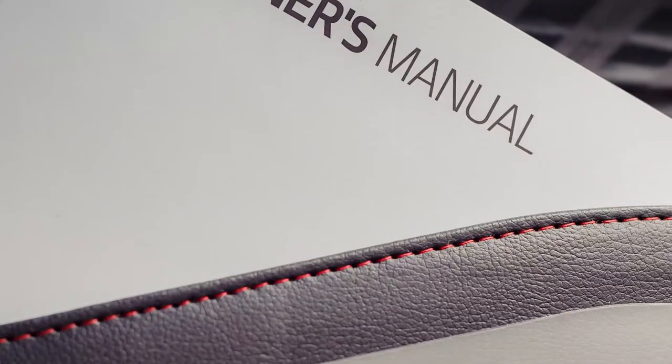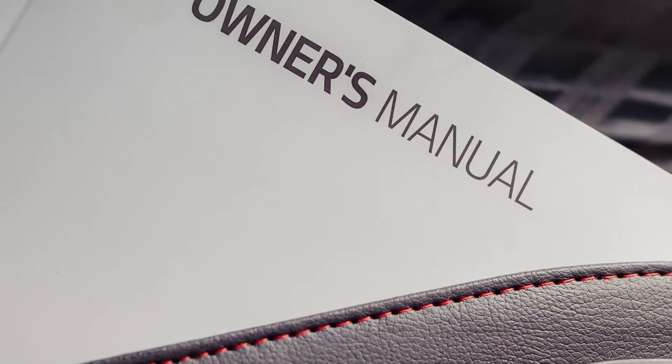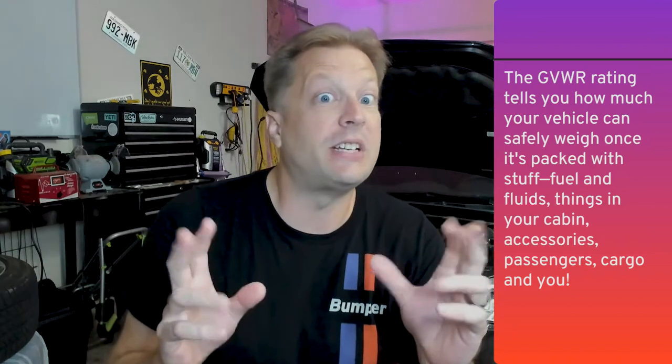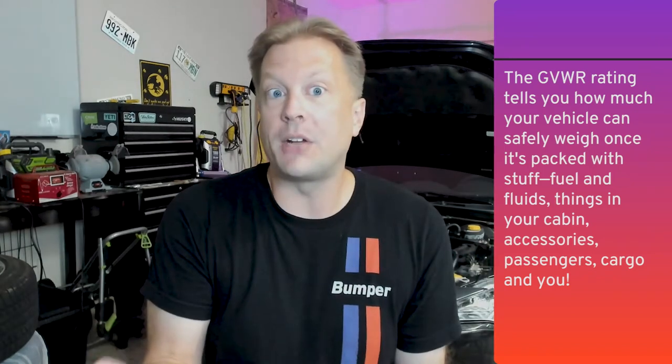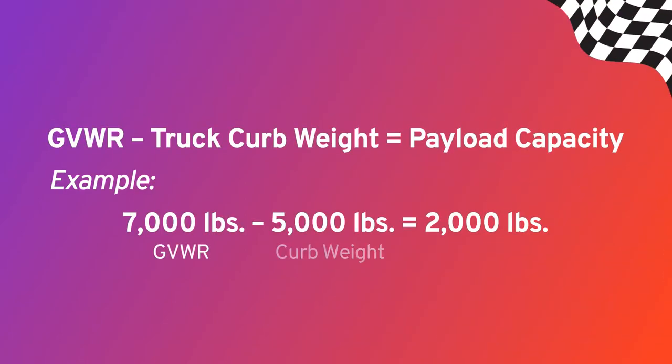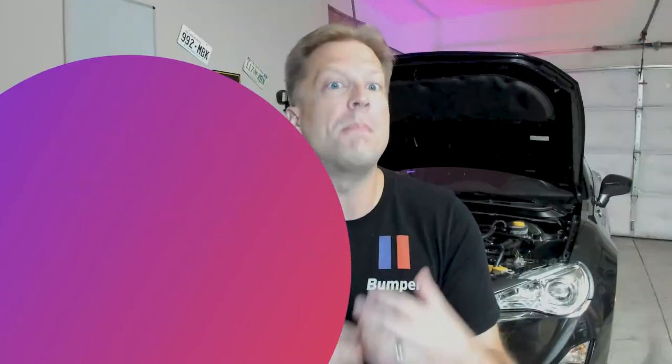If you have your owner's manual, the payload capacity for your specific truck is in there. However, if you don't have that manual handy, you'll also be able to calculate the payload by following a formula using the Gross Vehicle Weight Rating, or GVWR, and curb weight information on a sticker on the inside of the driver's side door. The simple formula is GVWR minus truck curb weight equals payload capacity. In short, payload capacity is the maximum weight of all the stuff you can load into or onto a truck.